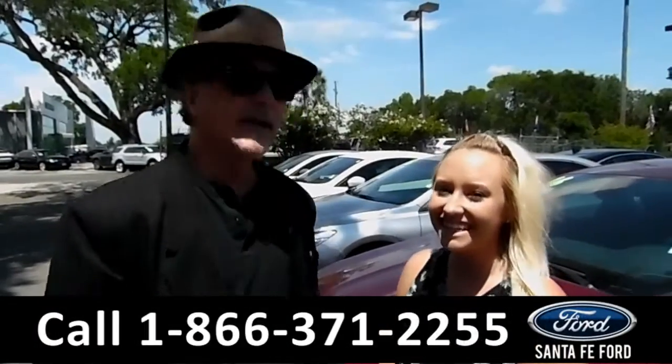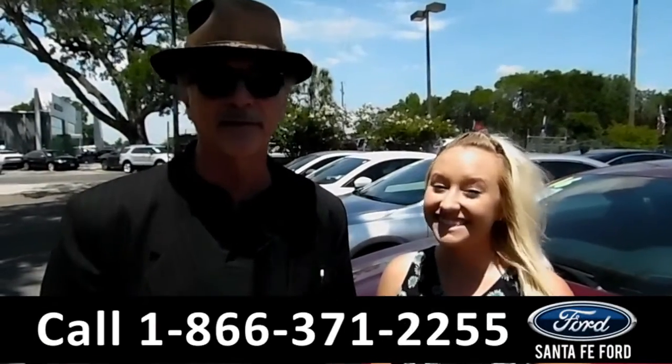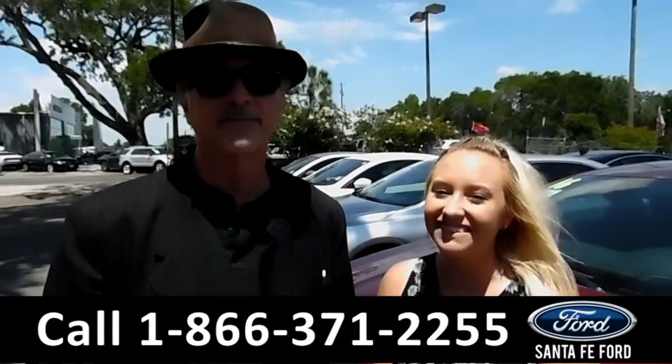Hey, this is Randy and this is Alyssa from SantaFeFord.com, where we have a huge selection of used cars. Stay tuned — we're about to take a look at one right now.